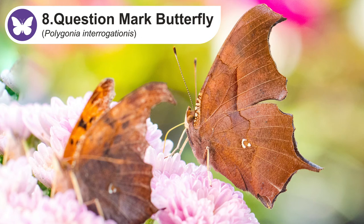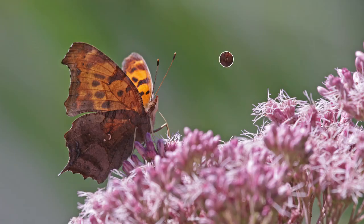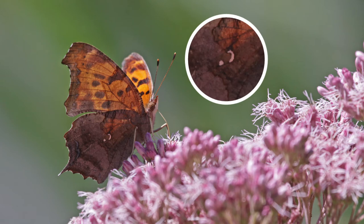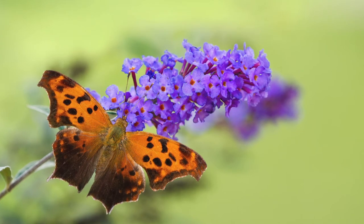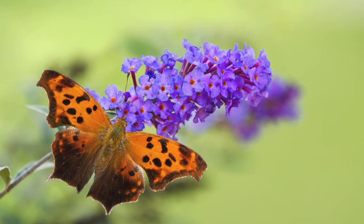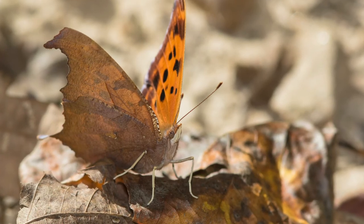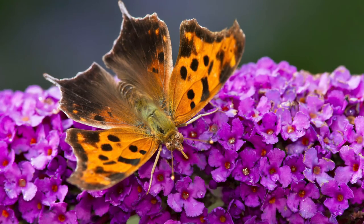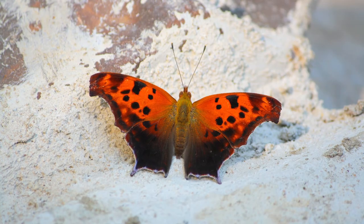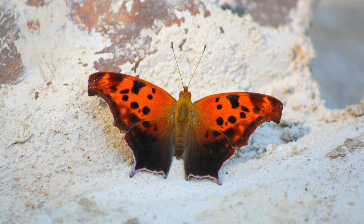The question mark butterfly gets its name from the silver mark on the underside of the hindwing, which is broken into two parts — a curved line and a dot — creating a question mark shape. It lives in wooded areas, city parks, generally in areas with a combination of trees and open space. The color and textured appearance of the underside of its wings provide camouflage that resembles a dead leaf, while the upper side has a beautiful orange-red color with black spots. As food sources, an adult question mark butterfly seeks out rotting fruit, tree sap, dung, or carrion.